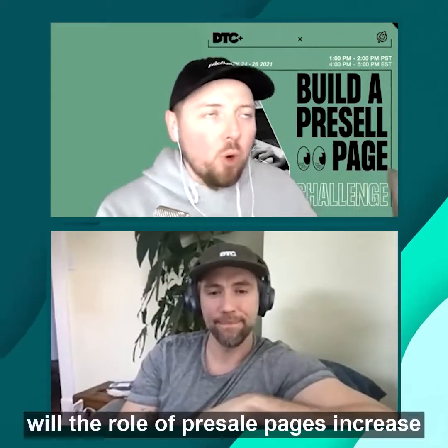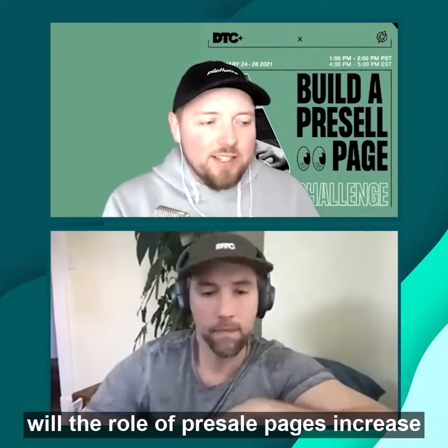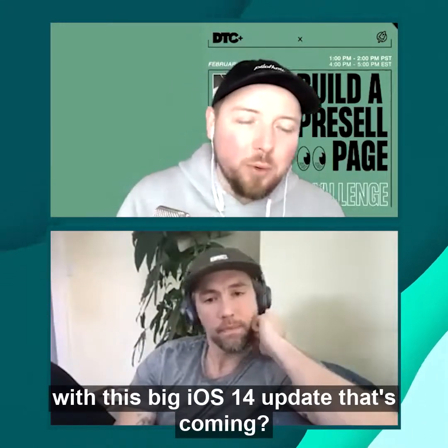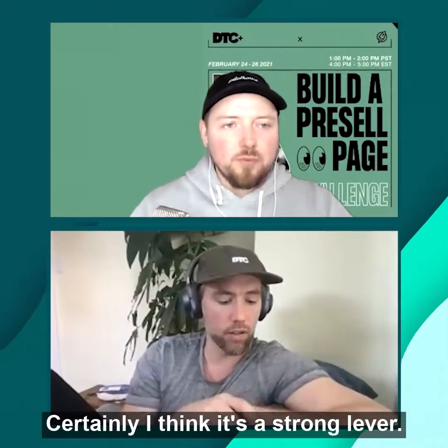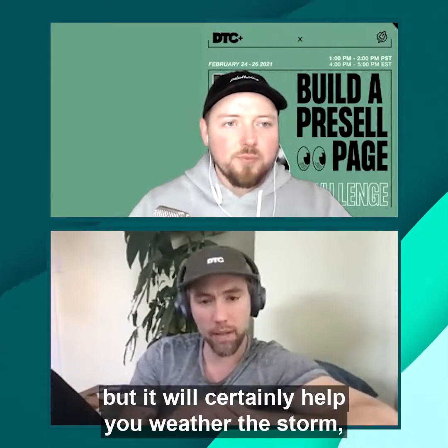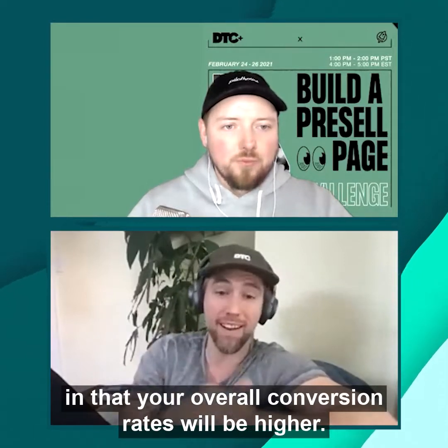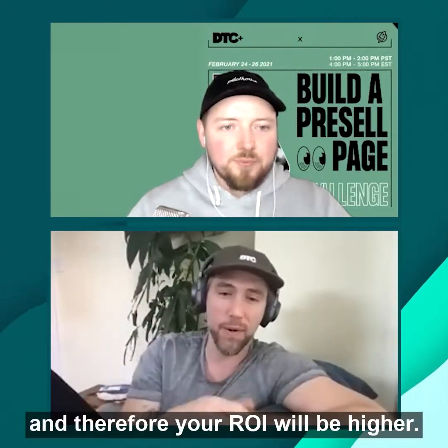How important will pre-sell pages become with the big iOS 14 update? Certainly it's a strong lever — it won't be the only one, but it will certainly help you weather the storm in that your overall conversion rates will be higher, your costs will be lower, and therefore your ROI will be higher.